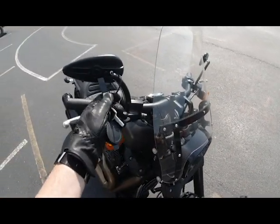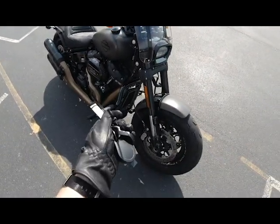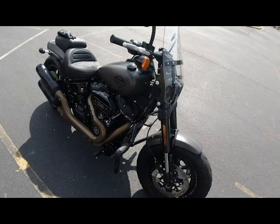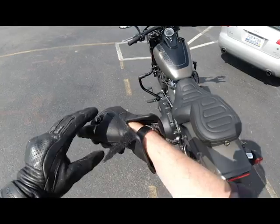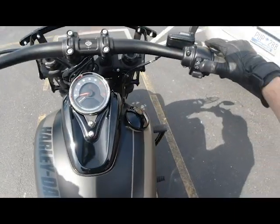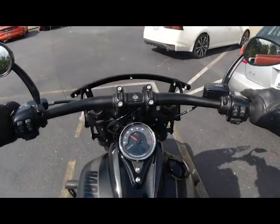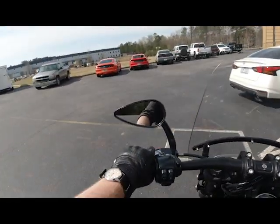Let me take the key fob off — I don't want to have a chance of losing that. I'll leave the windscreen on for the ride. We got a little revolver cylinder holding the back of the seat on. All right, let's fire this baby up — that 114 engine is absolutely fantastic, really good sound, really good feel.